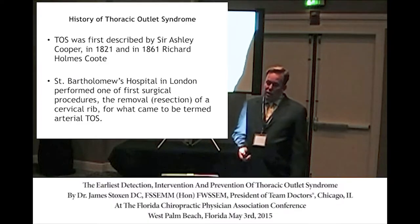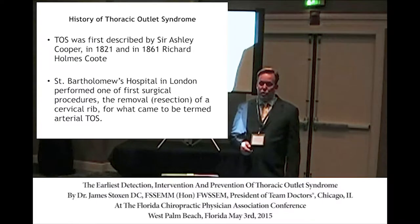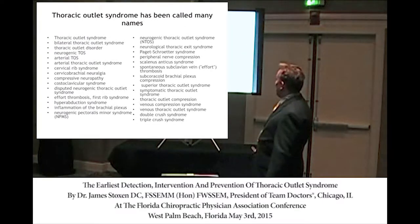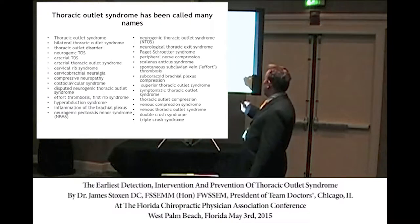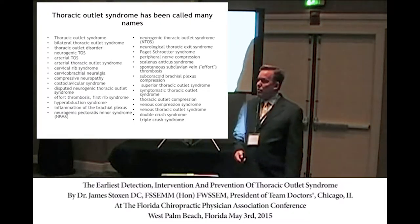There are many names for thoracic outlet syndrome — about 35 different ways of naming it, which complicates things even more.